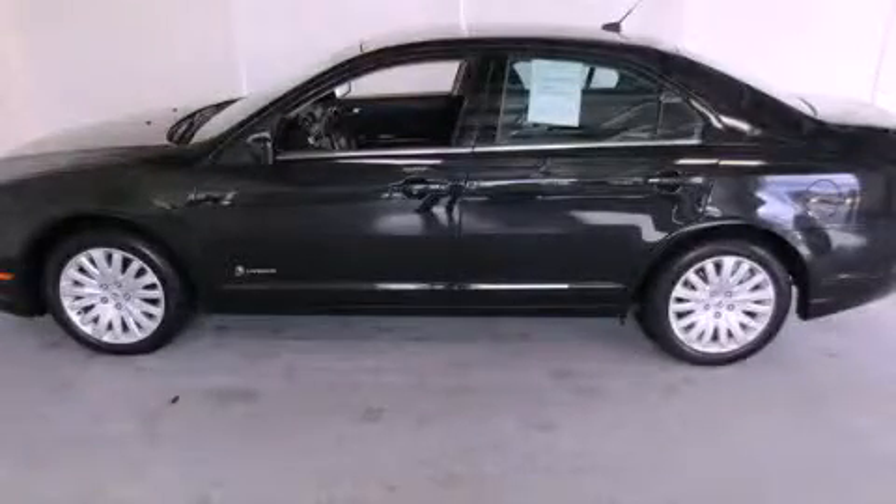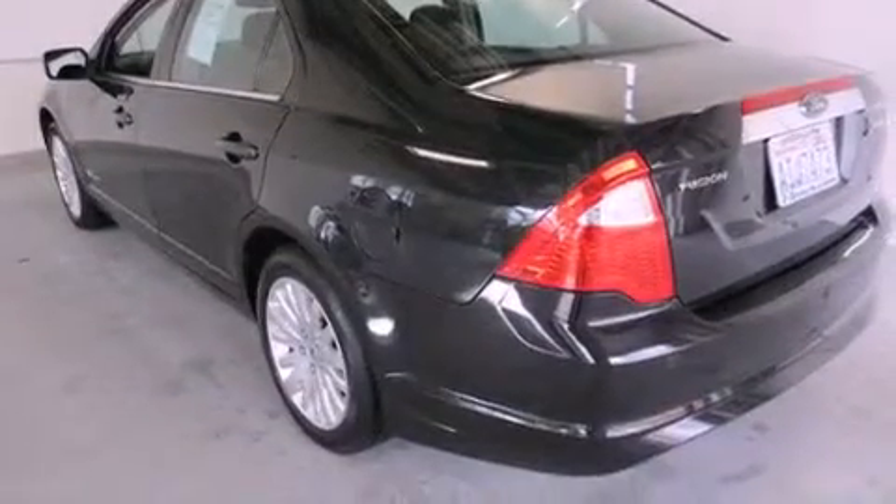This is a 2010 Ford Fusion Hybrid. It has a 2.5-liter four-cylinder engine and a continuous variable transmission.